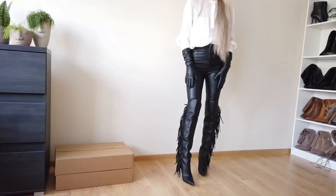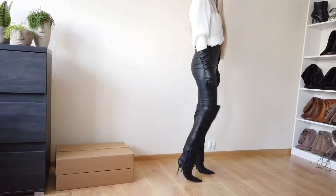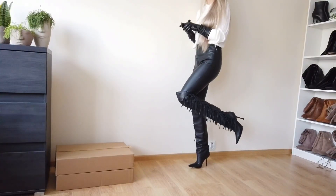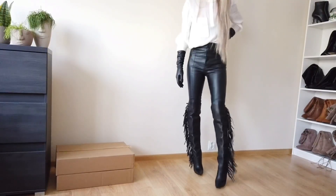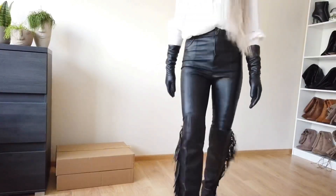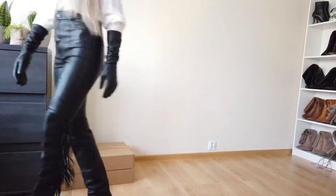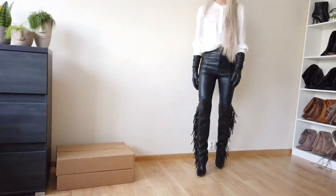These boots will be really nice with any short skirt. I'll quickly change into an outfit in a moment. I really like them — the fringes are so amazing, the toe isn't too bad, and they're very easy to walk in. Look how the fringes move when you're just walking — super cool.